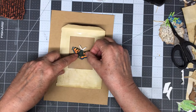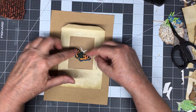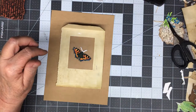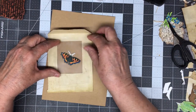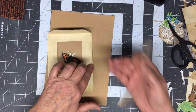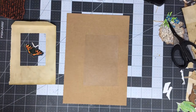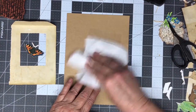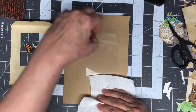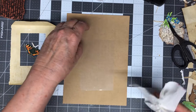Now, how are you going to hold it in here? Well, you can just lay it if you want to, and then take your other piece and just lay it on top of there and glue it — which will work. I'm going to stitch around it as well. Let me get this wiped off good before I put it down.